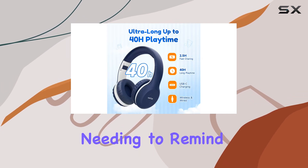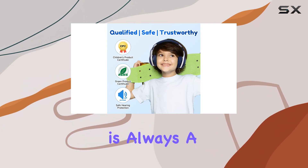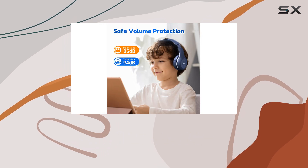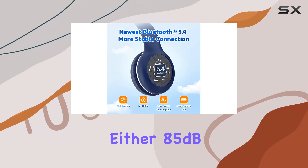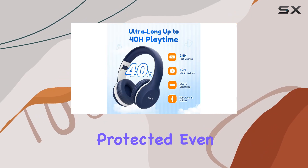Kids can enjoy uninterrupted music or movies without parents needing to remind them to charge their headphones constantly. Safety is always a top concern when it comes to children's audio devices, and EarFun has taken this into account by including volume limiting features. These headphones allow you to restrict the output to either 85 dB or 94 dB, ensuring that your child's hearing remains protected.